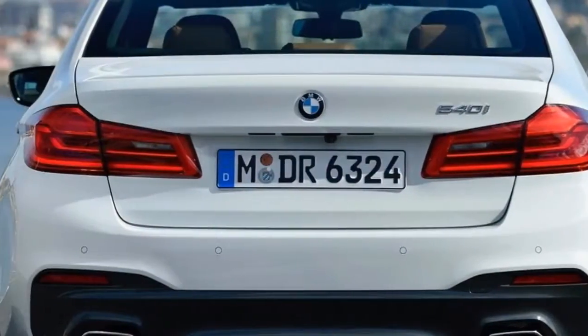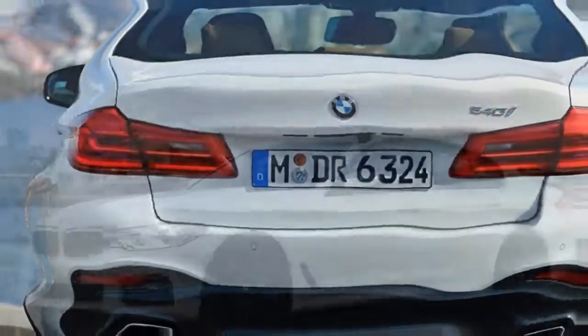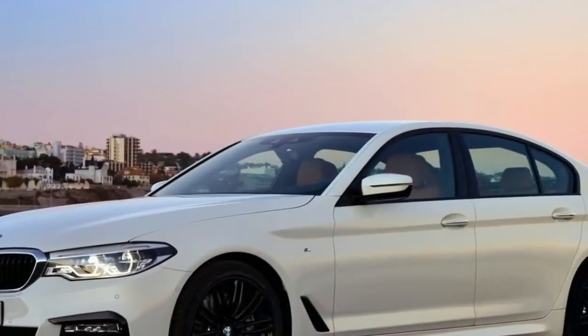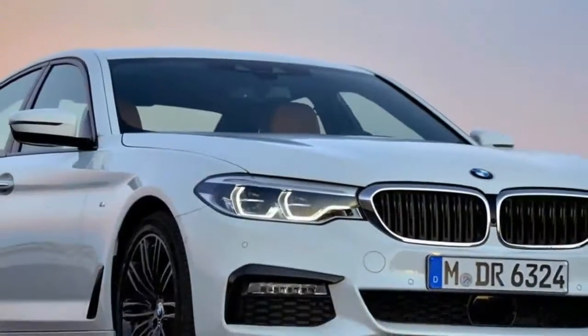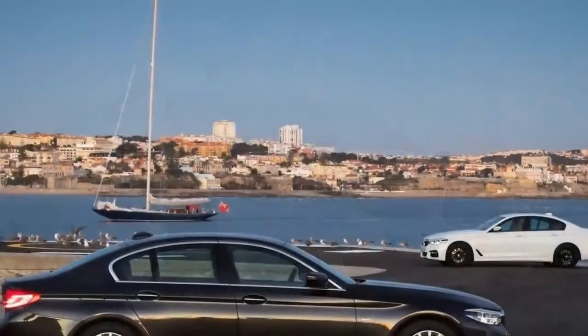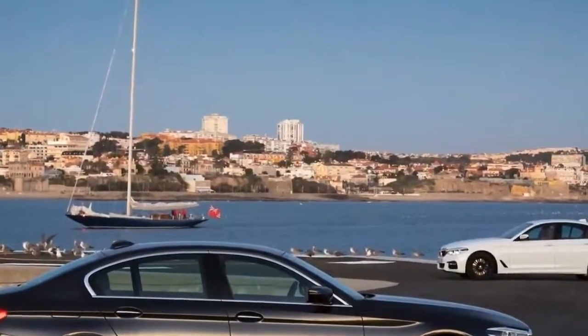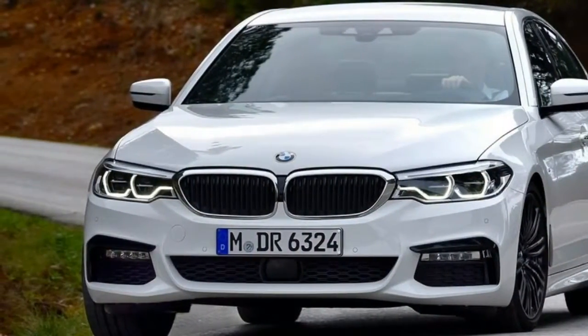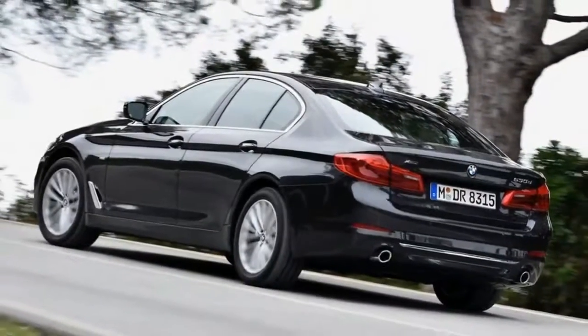The 7th generation of the BMW 5 Series, the longest-running series from the German manufacturer, is heading to Australia around March next year. When it arrives, the new 05er will face the best technology and equipment that its arch-rival, the Mercedes-Benz E-Class, has ever had to offer. So, have the engineers and designers in Munich done enough to best its compatriot?